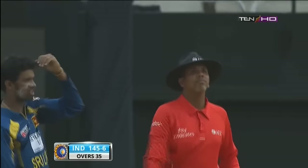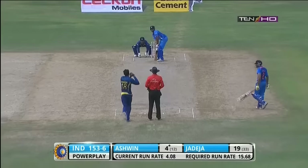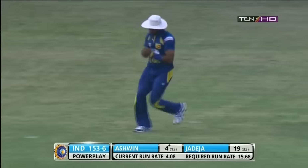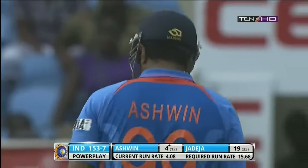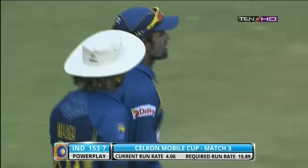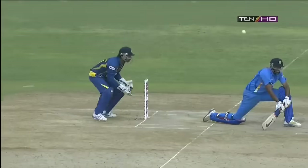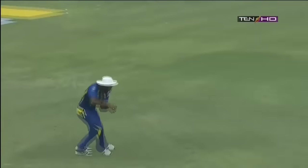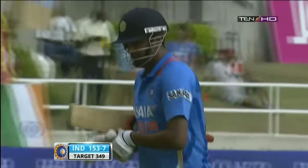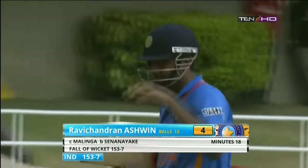The start of the batting power play. Malinga waits for the catch — a reverse sweep and another wicket goes. Seven down now and the end coming pretty quickly. Always taking a chance with the reverse sweep — some people play it better than others. Ashwin perishes this time for just four runs. India now 153 for seven.